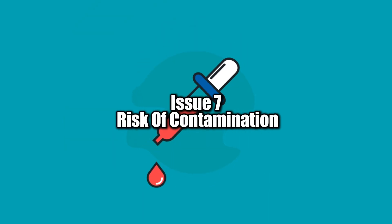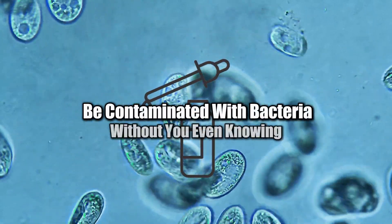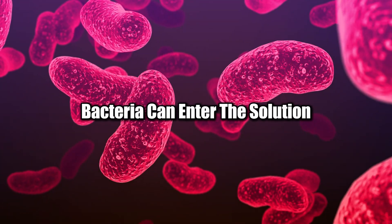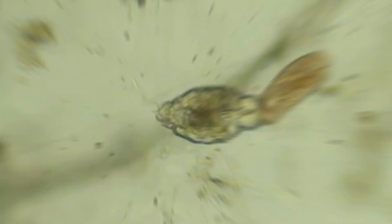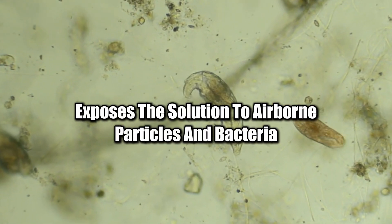Issue 7: Risk of Contamination. Could your eye drops be contaminated with bacteria without you even knowing? Eye drop bottles can easily become contaminated if they're not handled properly. If the tip of the bottle touches your eye, skin, or any other surface, bacteria can enter the solution, potentially leading to infections like conjunctivitis. Even if you're careful, multi-dose bottles used over long periods pose a higher risk of contamination, as each opening exposes the solution to airborne particles and bacteria.